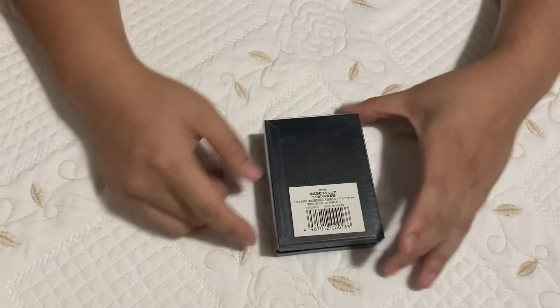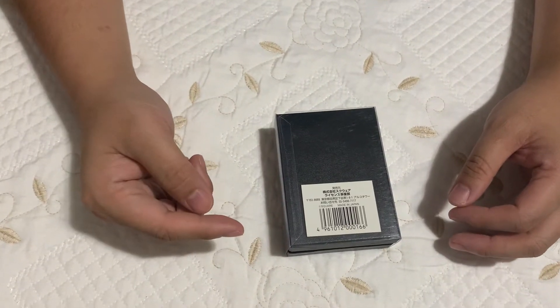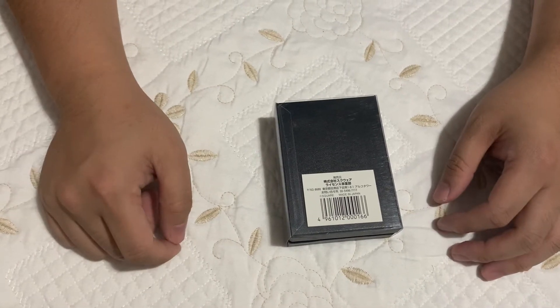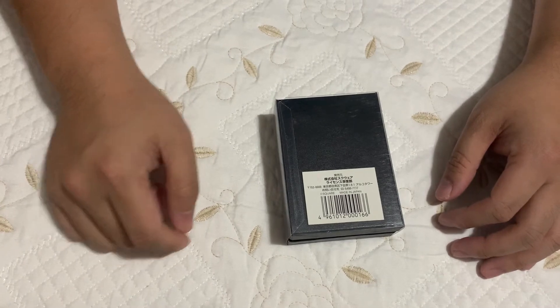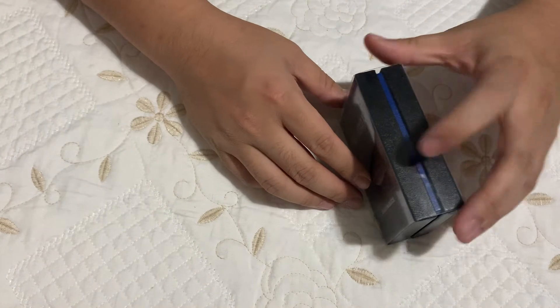So we're having the Final Fantasy X Tidus Silver Necklace, 925 silver. So that thing is like 92.5% pure silver. Made in Japan, super awesome, blue box.